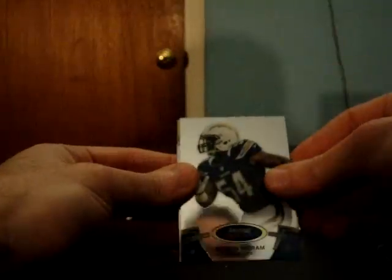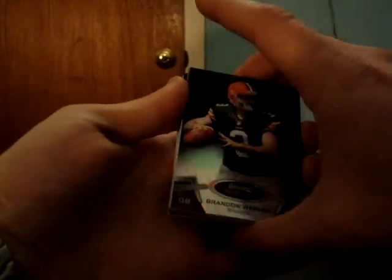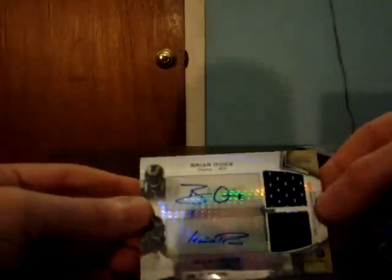Melvin Ingram Chargers, Michael James 49ers. We got a prism — Brandon Whedon black refractor, number 15 of 75. And a nice hit for the Rams — prism refractor dual auto dual jersey Rams, Brian Quick and Isaiah Pead, number 15 of 20. Nice hit Rams. And Joe Adams jersey for the Panthers.